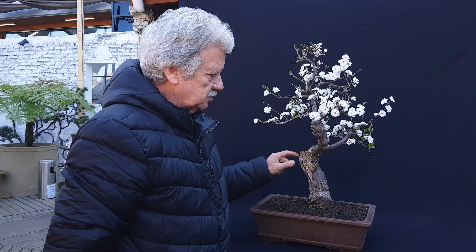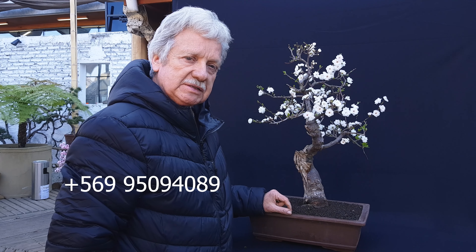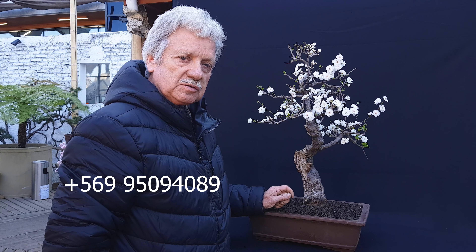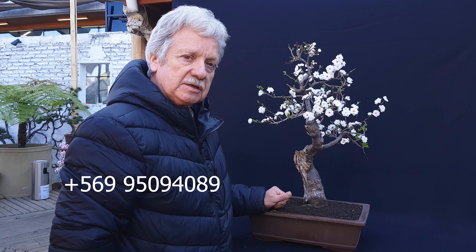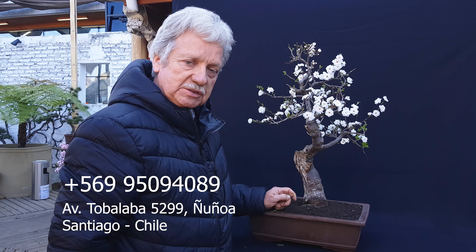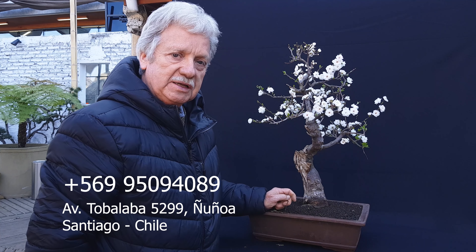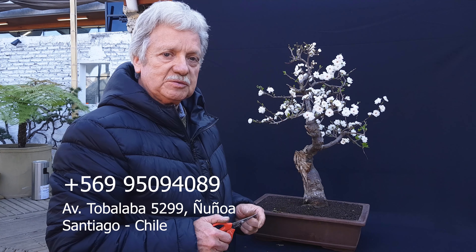Para adquirir algún producto, llámenme al celular 995094089. O visítenme también aquí para que vean esta exposición, en la clínica de Lino, en Tobalaba 529, en el Museo del González, para que vean arbolitos de buena calidad. Gracias.